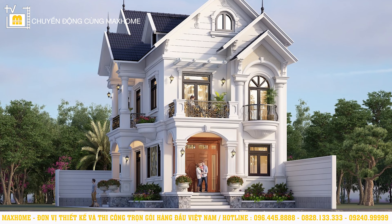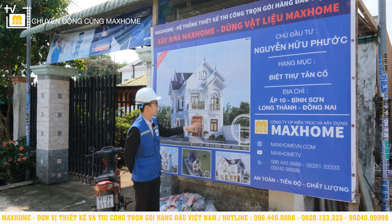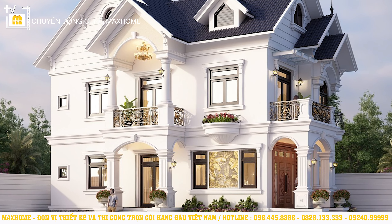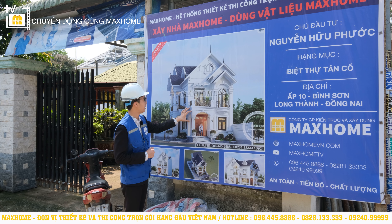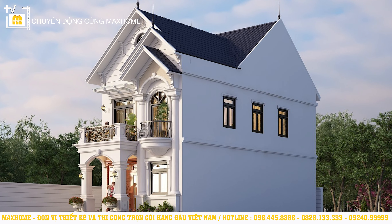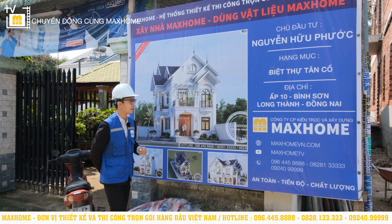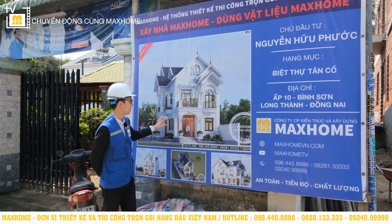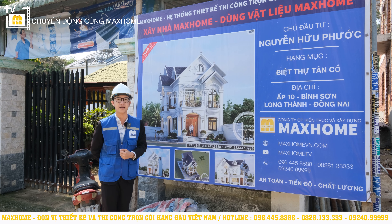Thiết kế này toát lên sự sang trọng và quý phái với nhiều chi tiết. Ở đây sẽ làm cái bàn cong bán nguyệt ngay phía trước, cũng có một cái đường cong ở ngay khu vực cửa chính. Bên trên thì lan can cũng có những hình trang trí khá là cầu kỳ và bắt mắt. Màu sơn tổng quát của căn nhà sẽ là tông màu trắng, kết hợp rất nhiều những đường kẻ chỉ. Những tiết cột Doris được thiết kế 2 bên, ngay trung tâm cũng có những chiếc cột với những đường kẻ chỉ rất bắt mắt.